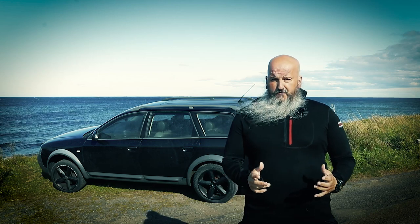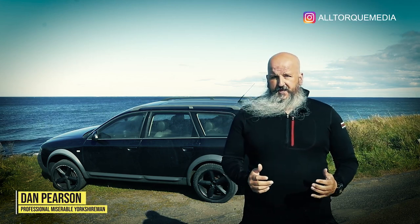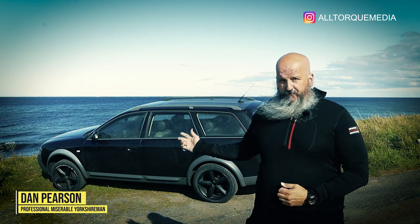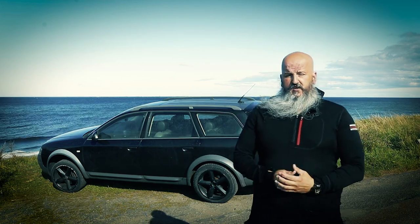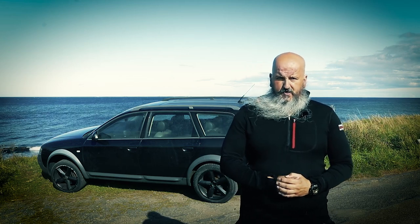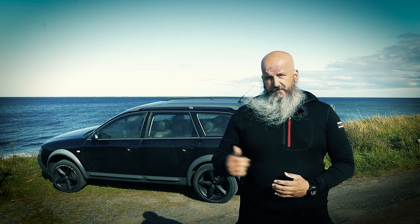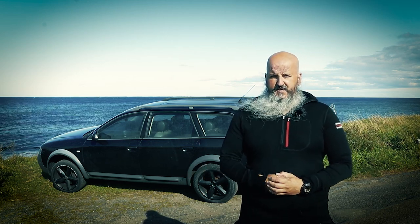The Audi All Road first appeared in 1999 and was an adaptation of Audi's C5 A6 platform. The car came with a range of engines, from the 2.5-litre TDI with 177 horsepower, the 2.7-litre bi-turbo engine car that we see here, and the range-topping 4.2-litre V8.